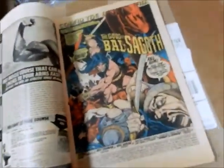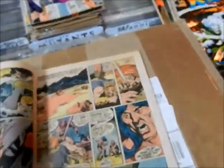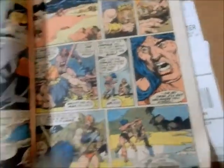Gave Barry Smith a much-needed issue off. And you've got Gil's normal Vikings — always very that braided hair, just badass.